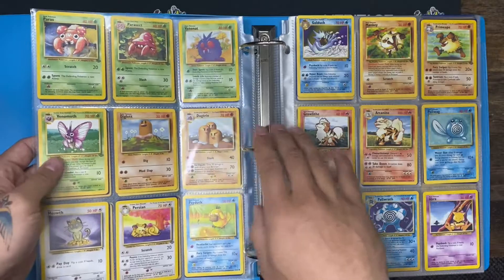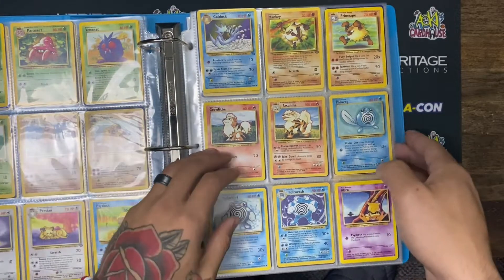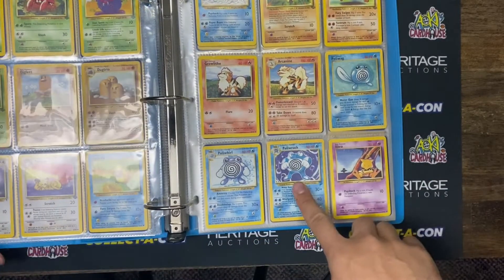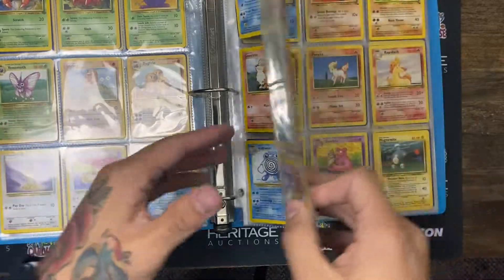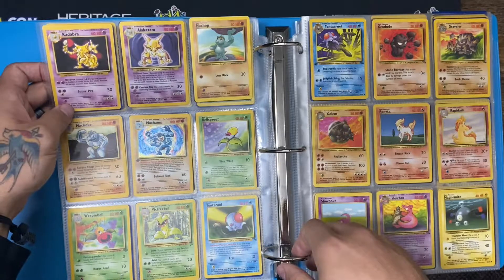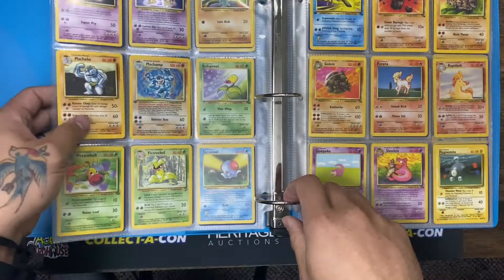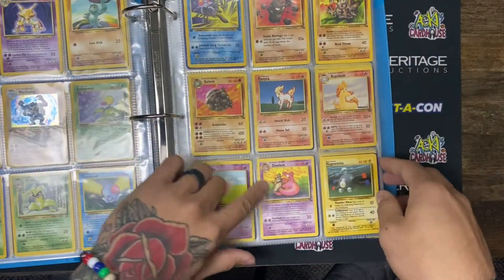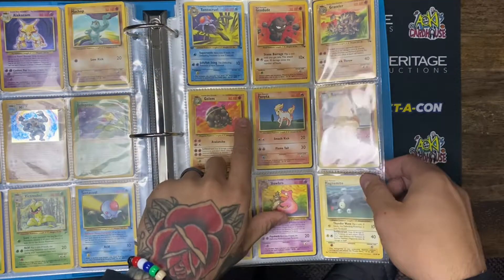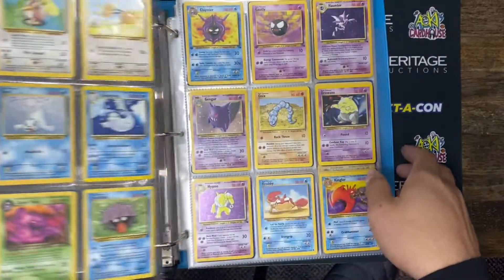There's nothing that gets old about this — and dude, there's a lot of things in here. We got a base set 2 Poliwrath right there, holo looks great. Oh — number one of 102, base set Alakazam — what an absolute legend. Keep going — first edition Machamp, of course. I got the rest of them here, so nice. This one's actually a first edition Tentacool — very cool, first edition Tentacool, very tentacool!